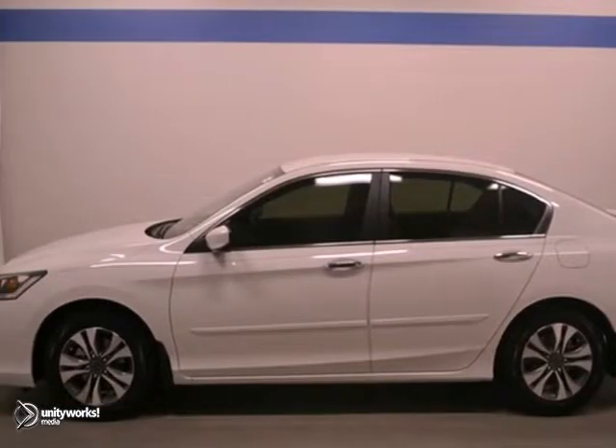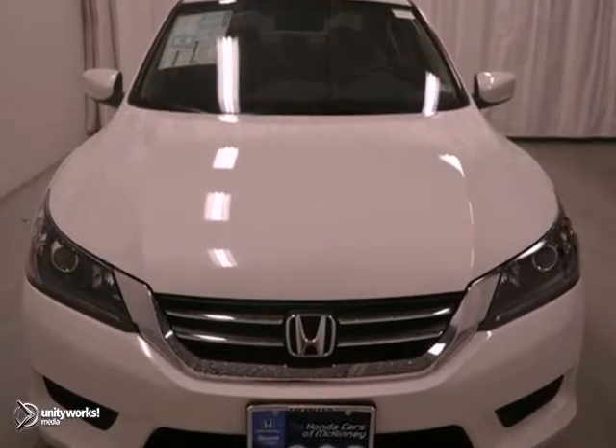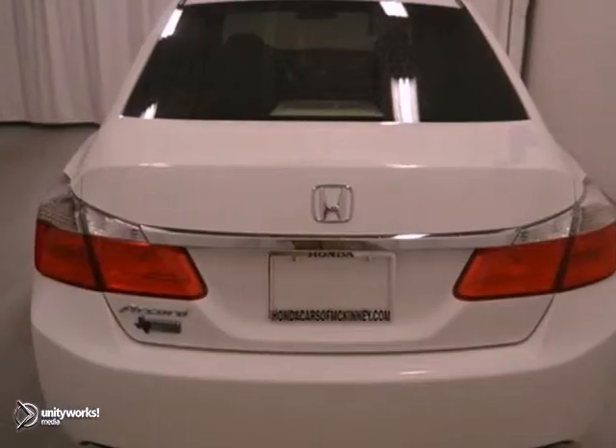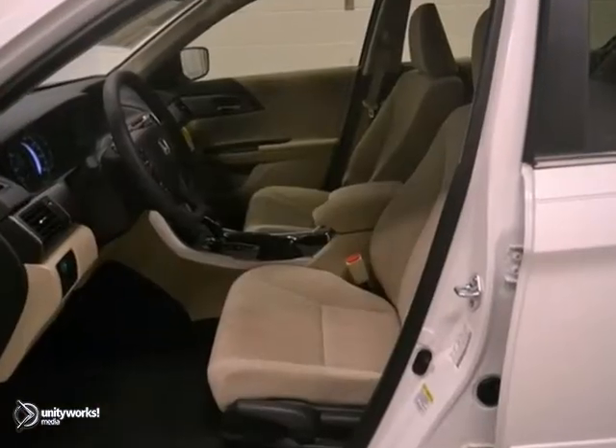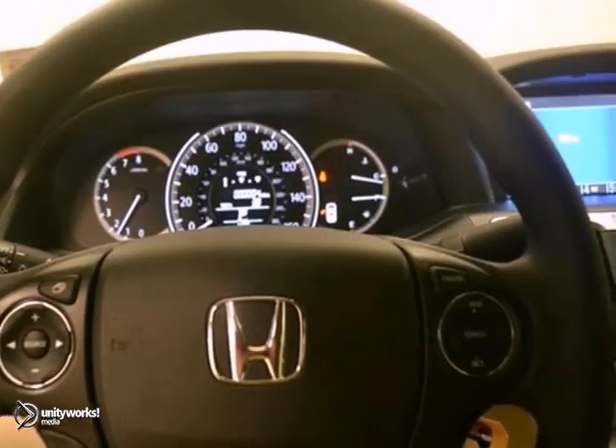Here's a 2013 Honda Accord LX. This vehicle has a lot to offer, including the alloy wheels, power windows, locks and mirrors, and the backup camera. It also features the dual zone climate control, hill start assist, and multifunction steering wheel.